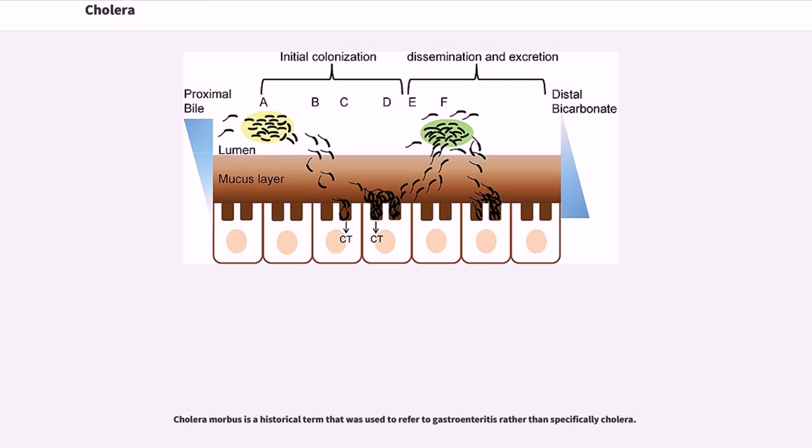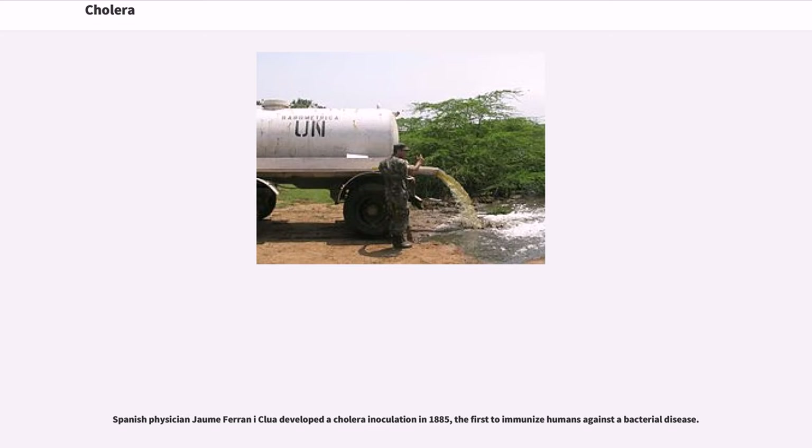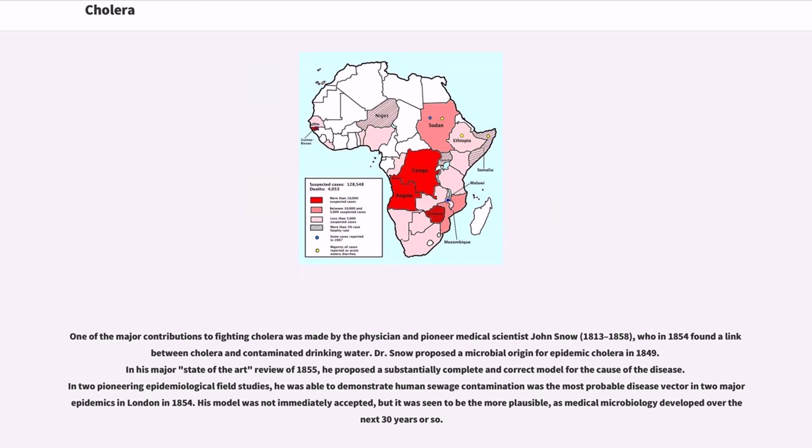Cholera morbus is a historical term that was used to refer to gastroenteritis rather than specifically cholera. The bacterium was isolated in 1854 by Italian anatomist Filippo Pacini, but its exact nature and his results were not widely known. Spanish physician Jaume Ferran i Clua developed a cholera inoculation in 1885, the first to immunize humans against a bacterial disease. Russian Jewish bacteriologist Waldemar Haffkine developed the first cholera vaccine in July 1892. One of the major contributions to fighting cholera was made by physician and pioneer medical scientist John Snow, 1813 to 1858.